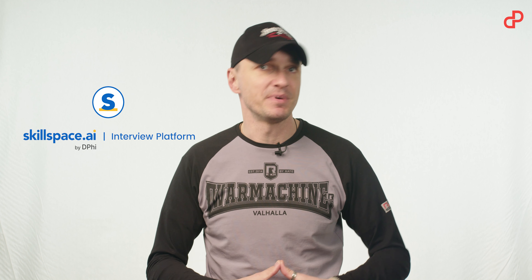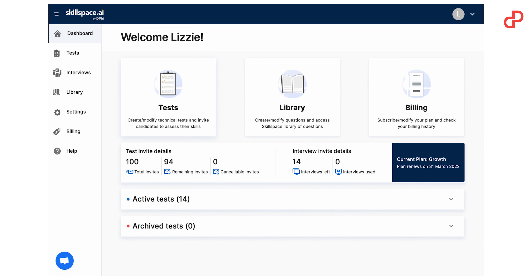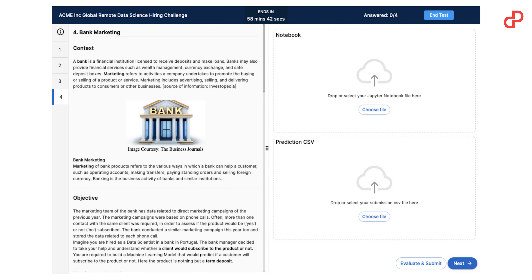PitchGround is here with something solid. Skillspace AI is a developer assessment and interview platform — two-in-one. Skillspace AI helps you hire technology talent through coding assessments, AI challenges, take-home assignments, and much more, all in a highly condensed and simplified manner.